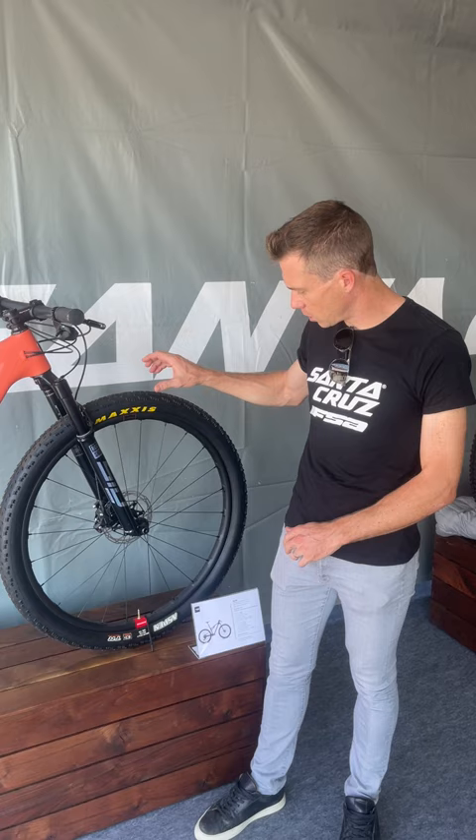Hi guys, I'm Maxime Marotte, a rider from Santa Cruz FSA racing team. We are on Reserve wheels, the 28mm model, so basically this one.